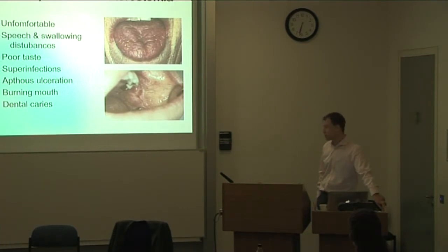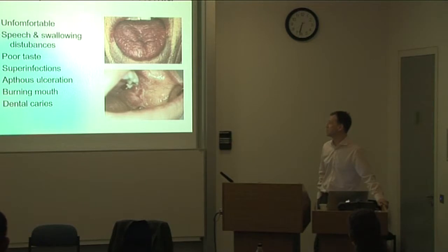Underproduction of saliva, or xerostomia, is a nasty and extremely uncomfortable condition. It causes a lot of problems: reduced ability to enjoy food, reduced taste, difficulty with any dry foods — most patients can't manage a sandwich and need frequent sips of water. The mucous membranes become very friable, leading to aphthous ulceration, traumatic lesions, and susceptibility to candidal or bacterial superinfections. They can also develop ascending infections of the salivary glands and are much more prone to dental caries.